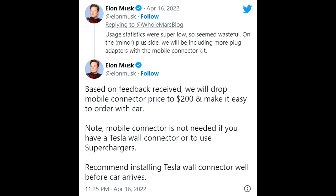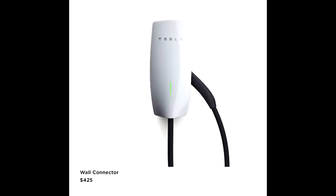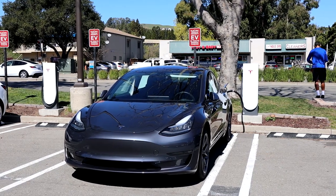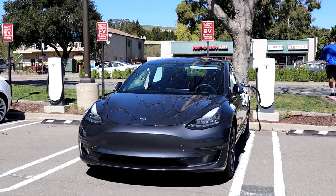Elon claimed on Twitter that they looked at data and nobody used the mobile connector, and that most people who buy Teslas buy the high-power wall charger as well. So they figured it would be a waste of money to include the mobile connector when nobody uses it. Even now in 2023, I still think the NEMA 14-50 is the way to go, even if you have to buy the mobile connector.